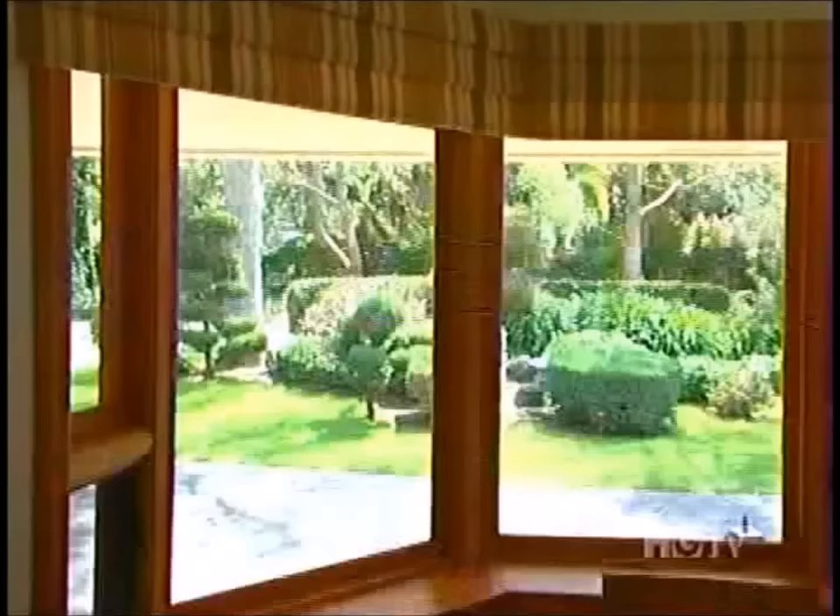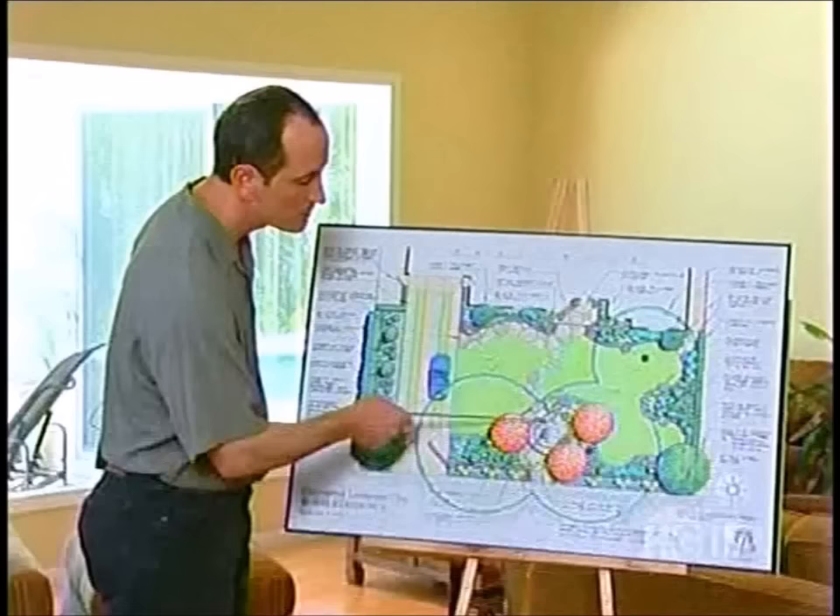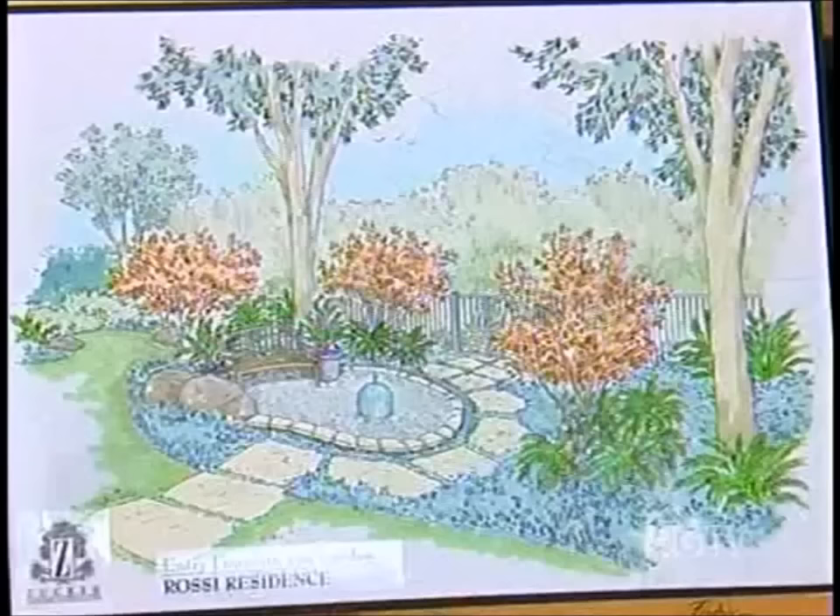The homeowners thank Scott and he wraps up his presentation.